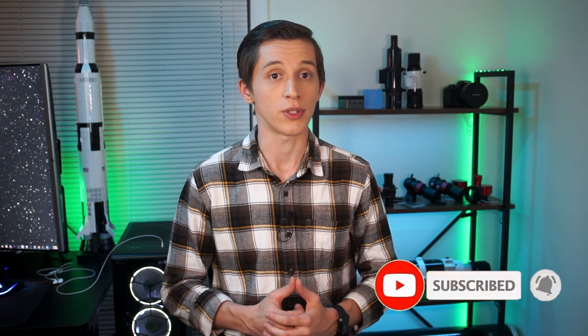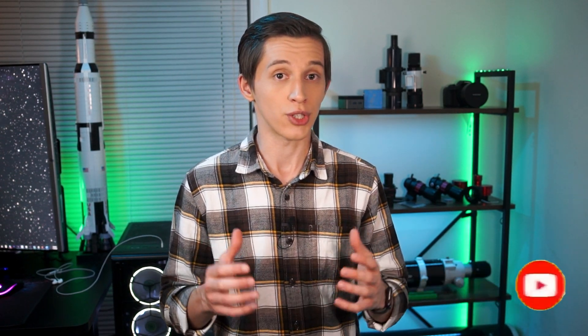If this video is helpful or interesting to you, I would like to ask you to hit the like button and subscribe to my channel so that YouTube will promote this video better. I really appreciate your support.